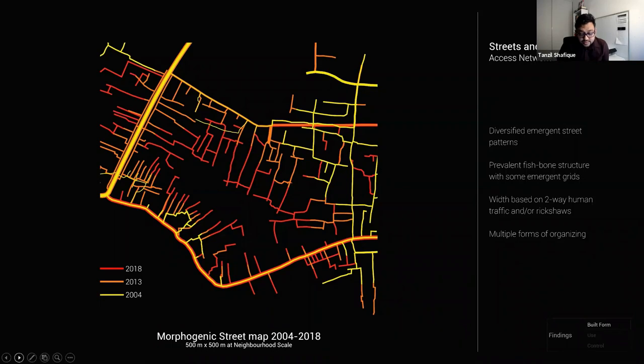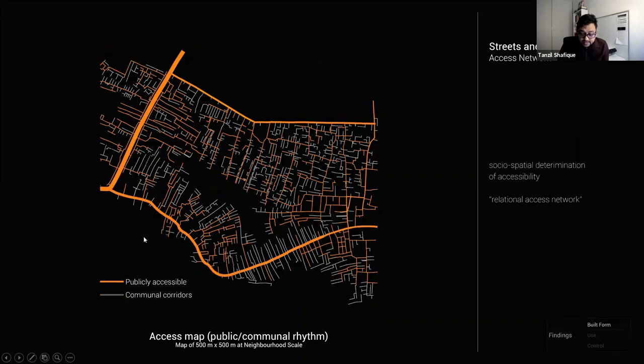This map was based on a Google Earth satellite image, but when mapped on site it showed a much finer access network. The public streets within Kareil, shown in orange, and the communal internal corridors in grey together create a permeable urban tissue. In most cases these communal corridors have gates kept open during the day, becoming an extension of the public laneway — but only if you are known by face. Social capital thus becomes a determining factor for accessibility in what can be termed a relational access network. Over time, many of these communal internal corridors change into public laneways.